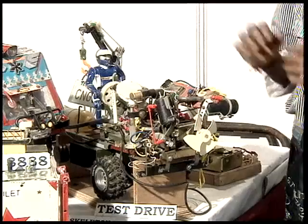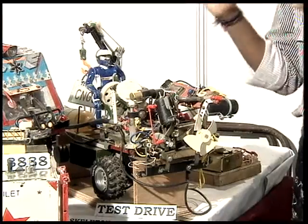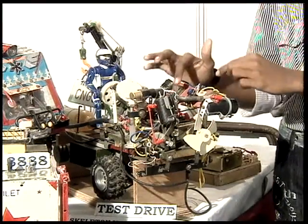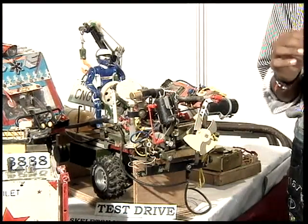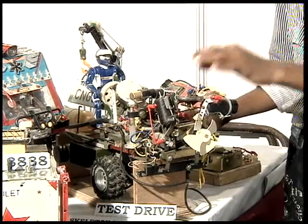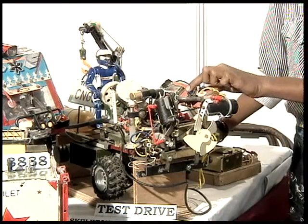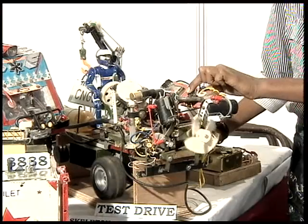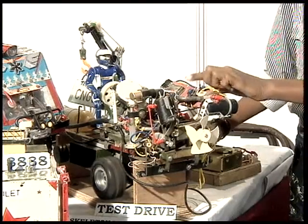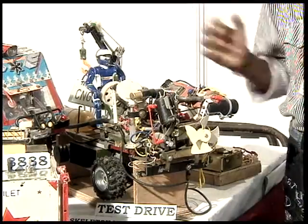Now coming to the engine part, this is the CNG engine. Unlike diesel and petroleum engines, it is having many pipes in order to reduce the pressure of the gas. As we switch on the self-start button, the gas passes through many pipes and reaches the starter. Once it gets started, the entire system will be on, and by that we can save time, start the journey on time, and also reach the destination on time.